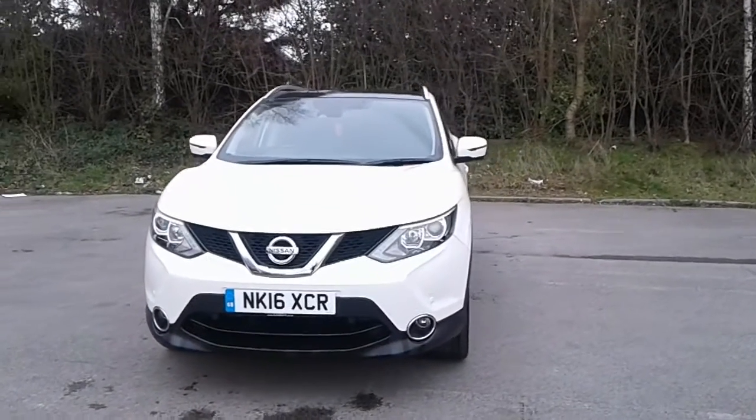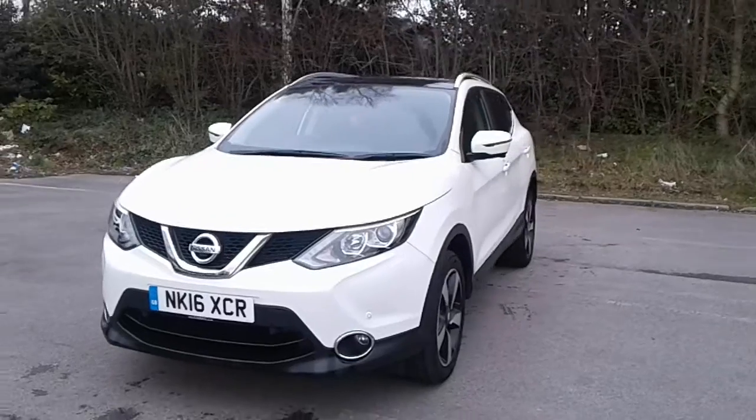Welcome to Pentagon at Lincoln Tritton Road. Here we have a 2016 Nissan Qashqai.